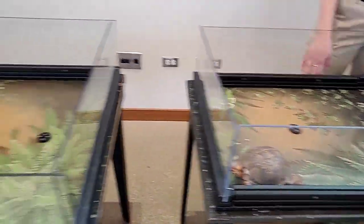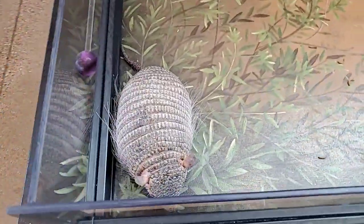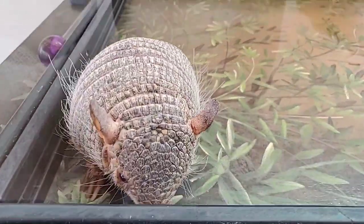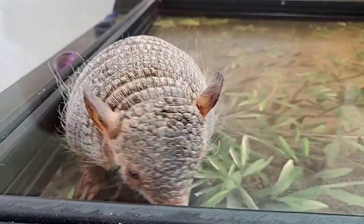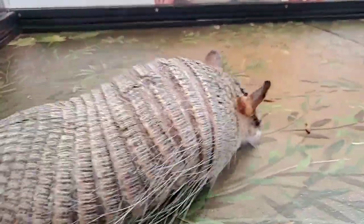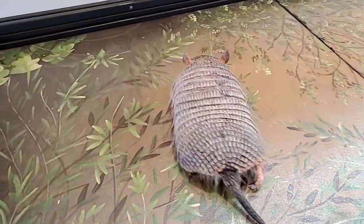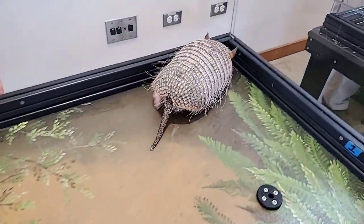Starting over here with Raleigh, this is a screaming hairy armadillo. This is one of the around 21 species of armadillo. This guy is much smaller — not the smallest, but one of the smaller species. They let out a really high-pitched scream when they're threatened to scare off predators. These guys come from South America, kind of around Argentina and Bolivia.